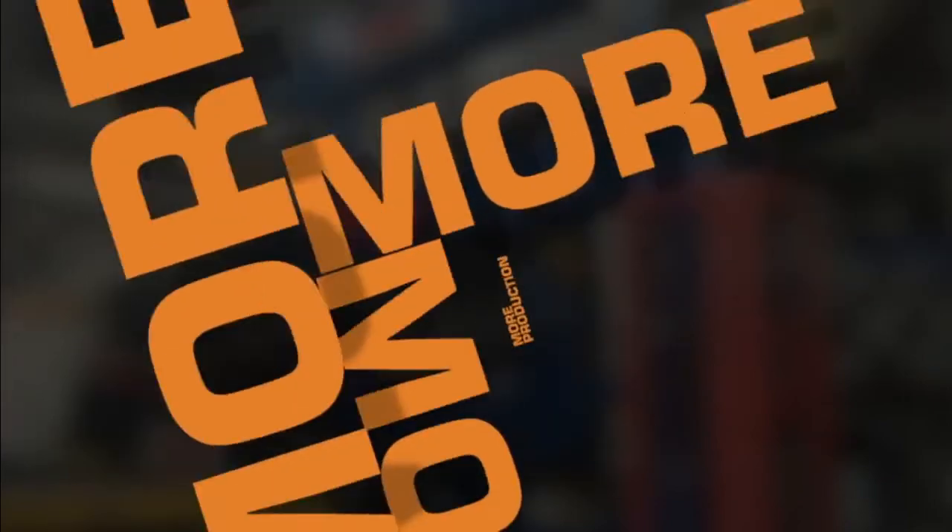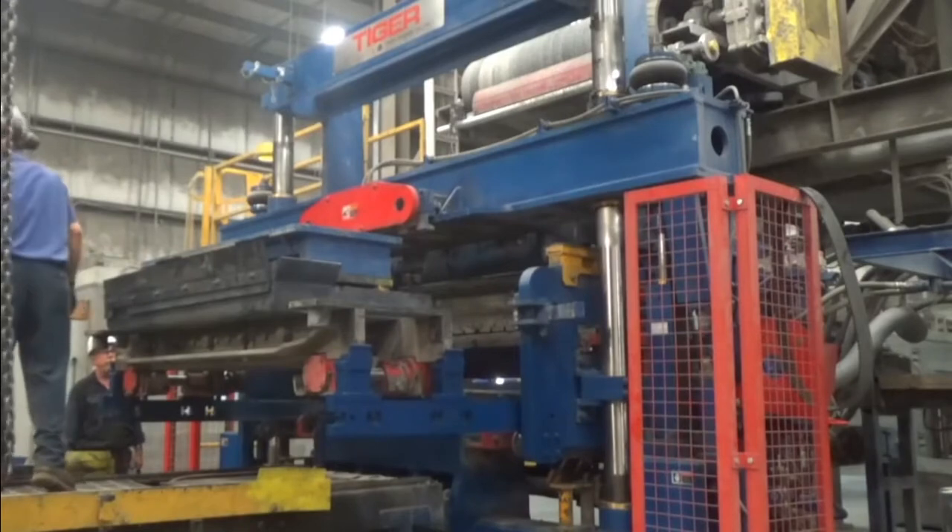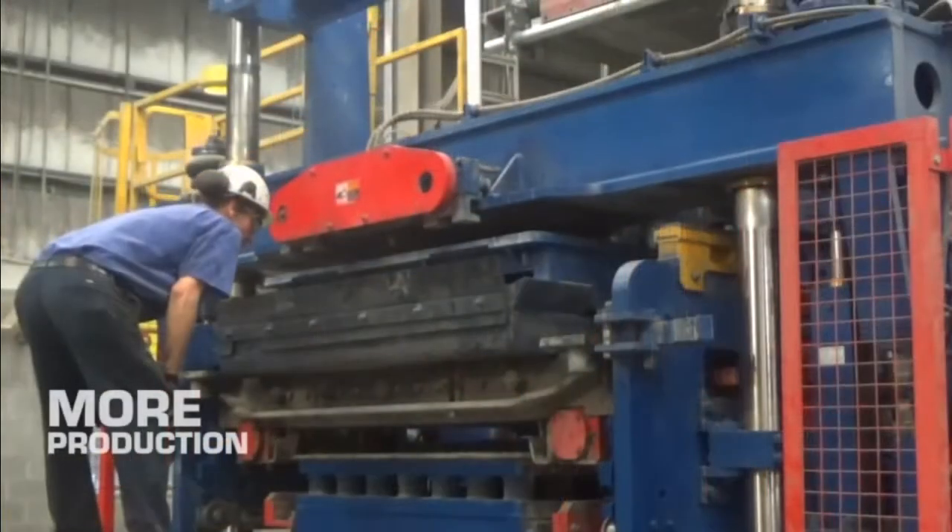With the Tiger Model S, you'll get more production. And Tiger's legendary quick height and mold change.